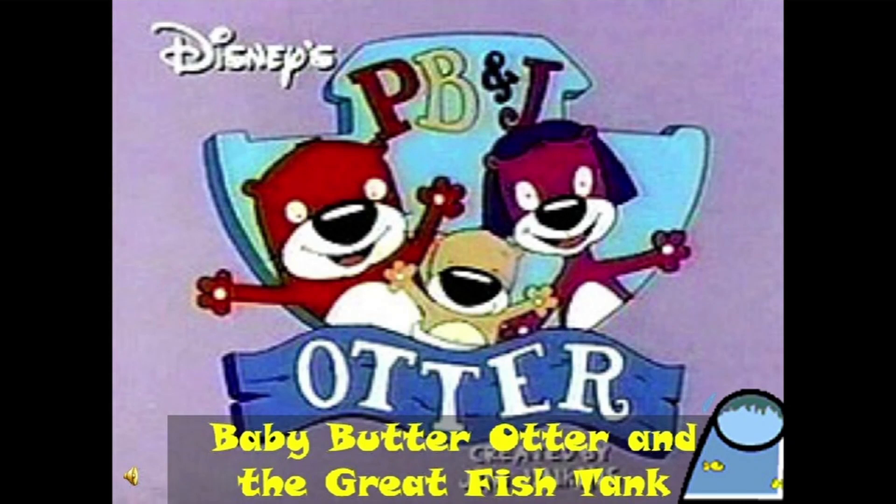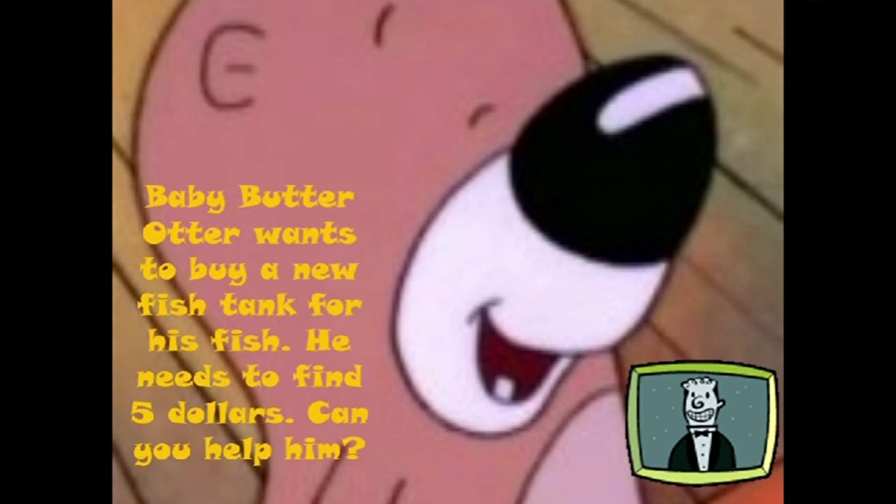PB and J Otter: Baby Butter Otter and the Great Fish Tank. Baby Butter Otter wants to buy a new fish tank for his fish. He needs to find five dollars. Can you help him?